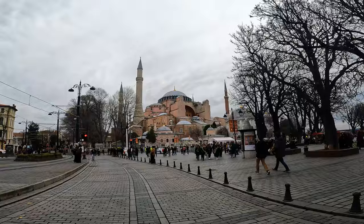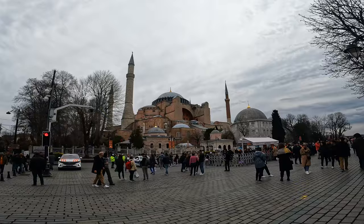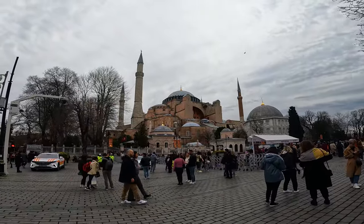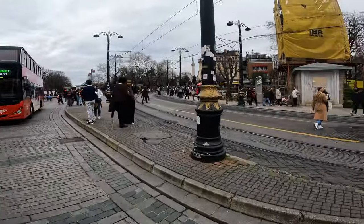Hagia Sophia. That's got to be the coolest building I've ever seen in my entire life. Honestly. I mean, look at that building. This city is insane — it's like Muslim Rome.